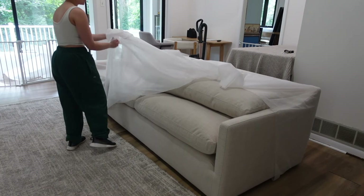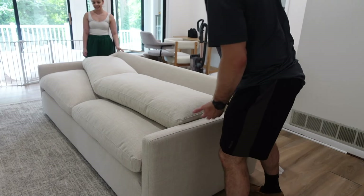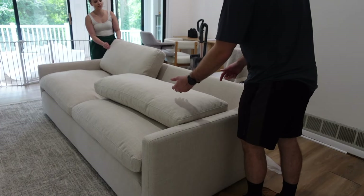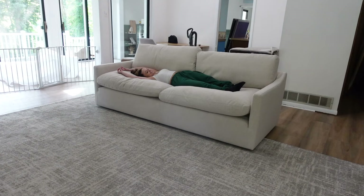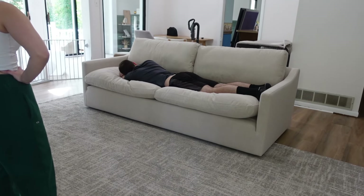I like the fabric, it's nice, it's really pretty. Oh, it feels — you can feel it. It sounds fluffy! We're gonna start moving some stuff around.